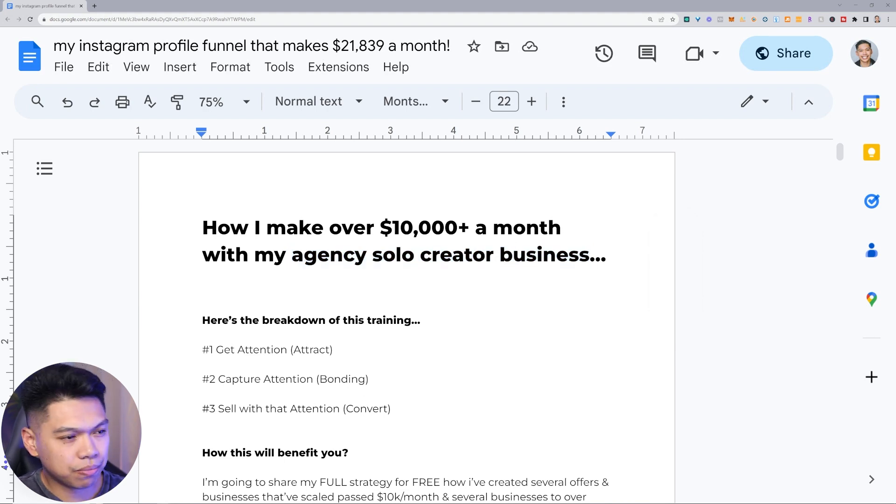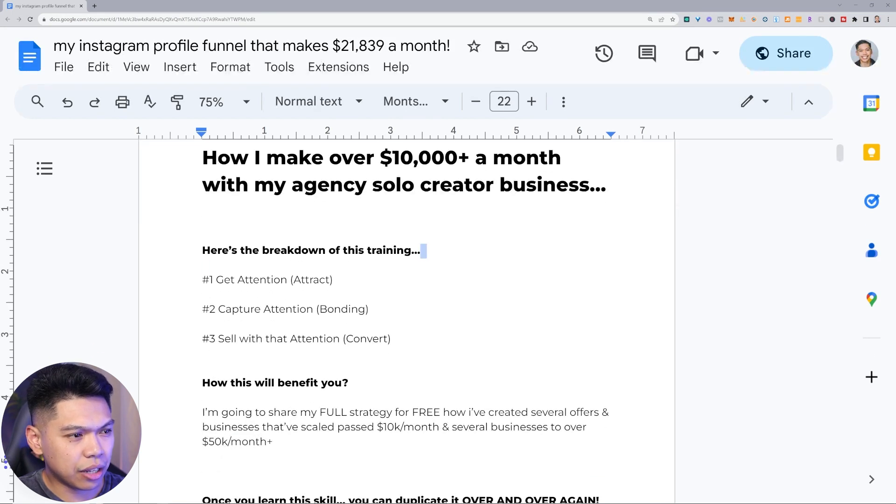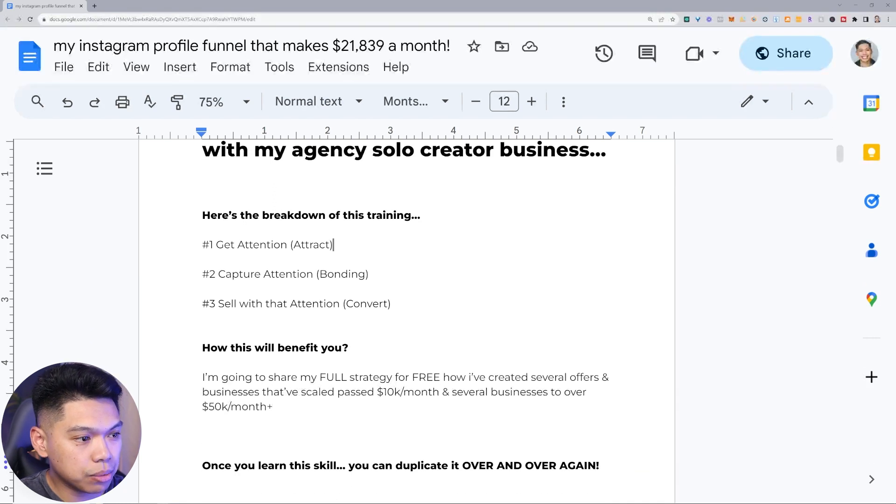Let me break this down. The breakdown of this training: number one is to get attention — this is like the marketing term ABC. Capture attention, number two and number three is to sell with that attention — that's convert. So: attract, bond with your audience, convert. I didn't come up with the ABC method but it's a marketing term I've learned and heard over and over again over the years.